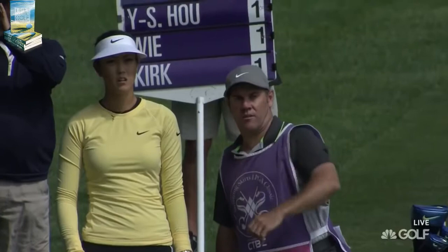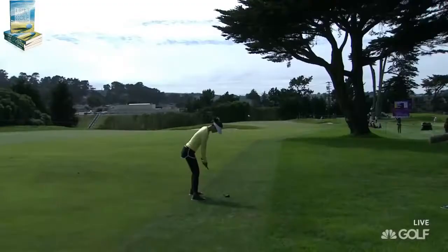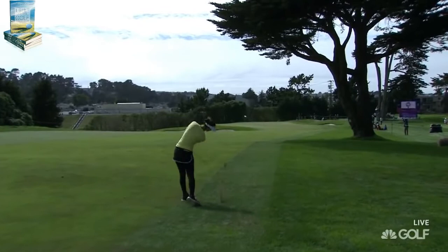The golf course is firm and fast. If you stay straight you're still going to be okay. But it's very disappointing — she shot 80 in the first round and missed the cut.